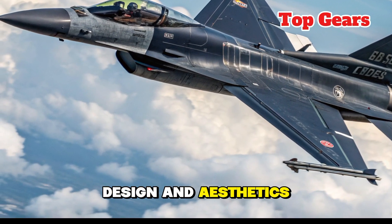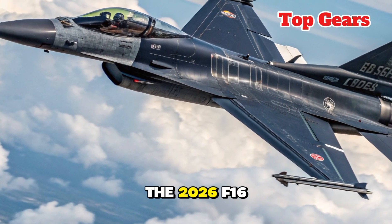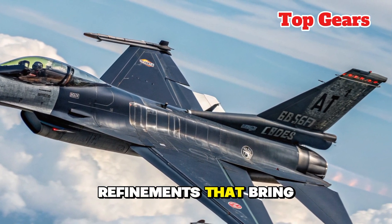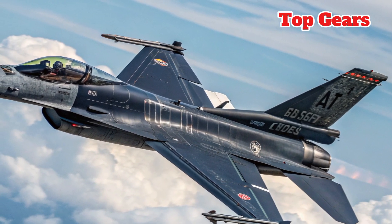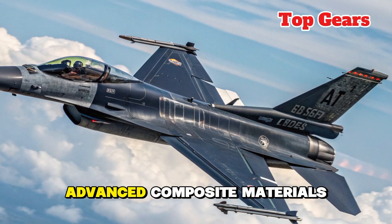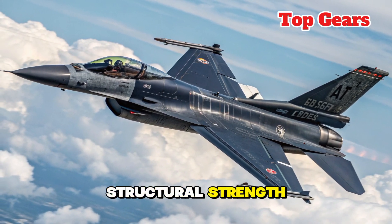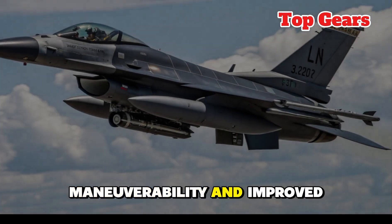Design and Aesthetics: The 2026 F-16 keeps its instantly recognizable silhouette but introduces subtle refinements that bring it into the modern era. The airframe incorporates advanced composite materials to reduce overall weight while increasing structural strength, allowing for higher maneuverability and improved durability.